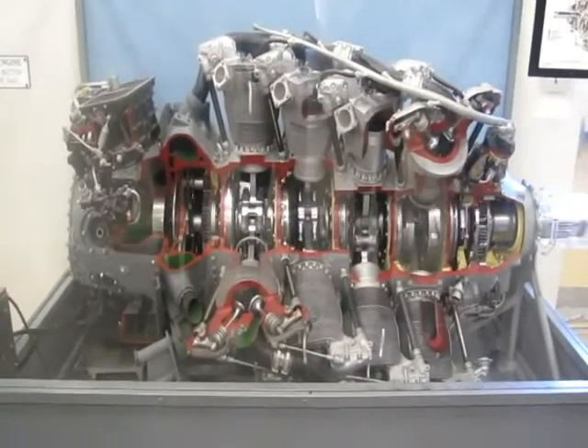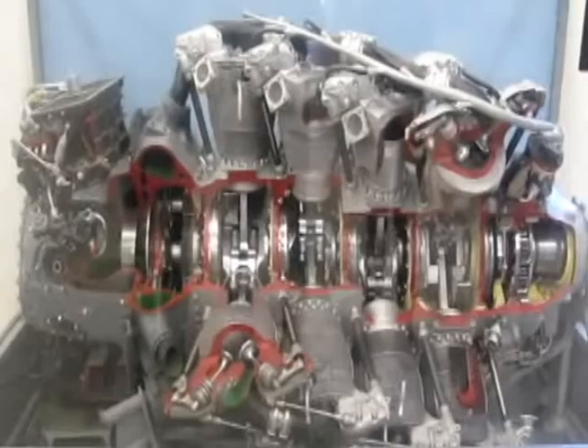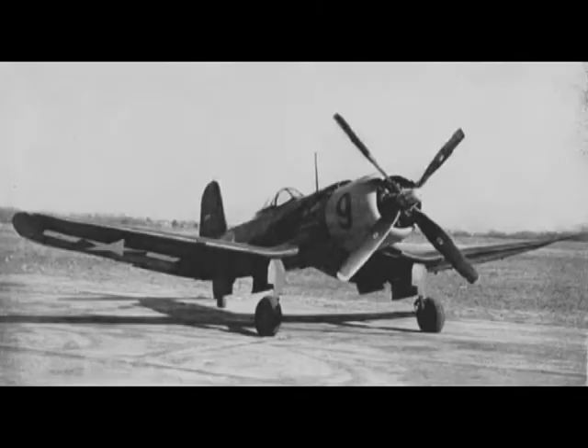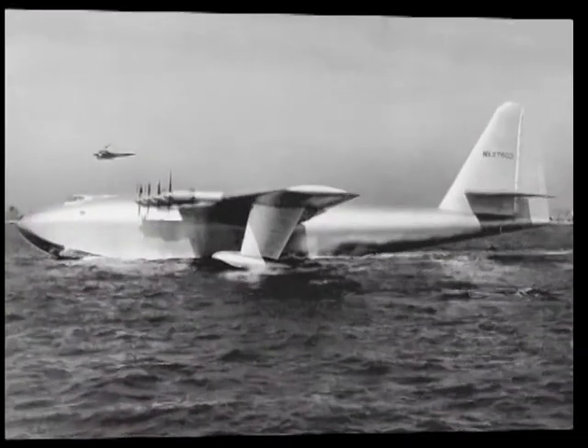This engine, the Pratt & Whitney R-4360 Wasp Major, otherwise known as the corncob, was installed in 24 different aircraft. Among these were the Goodyear F-2G Super Corsair, the Northrop YB-35 Flying Wing, and the Hughes H-4 Hercules, otherwise known as the Spruce Goose. With the advent of jet and turboprop engines, reciprocating engines were rarely used.